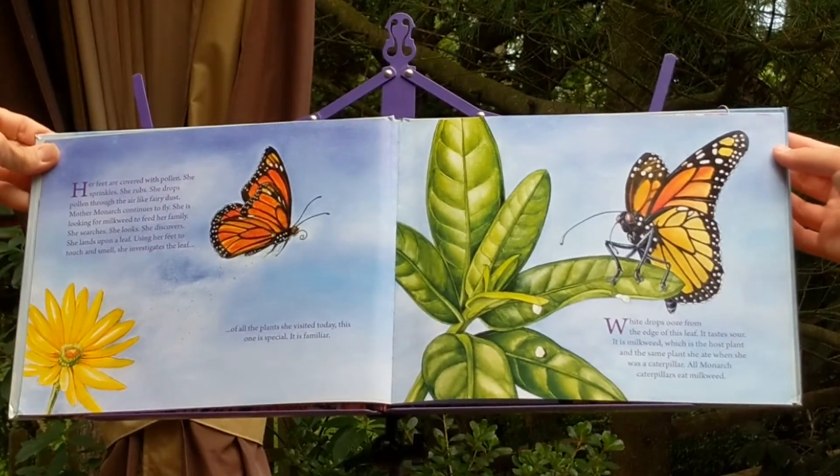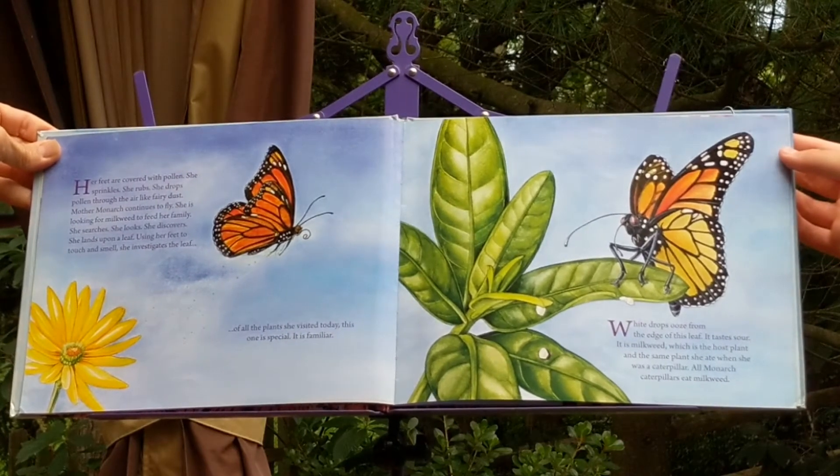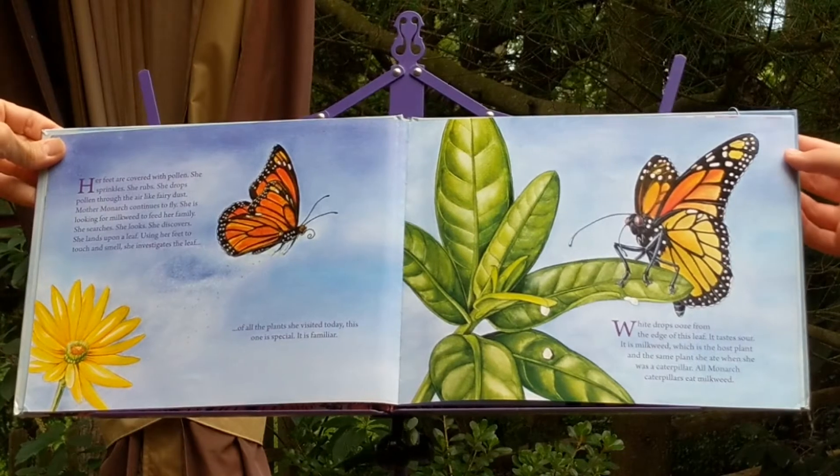Her feet are covered with pollen. She sprinkles. She rubs. She drops pollen through the air like fairy dust.